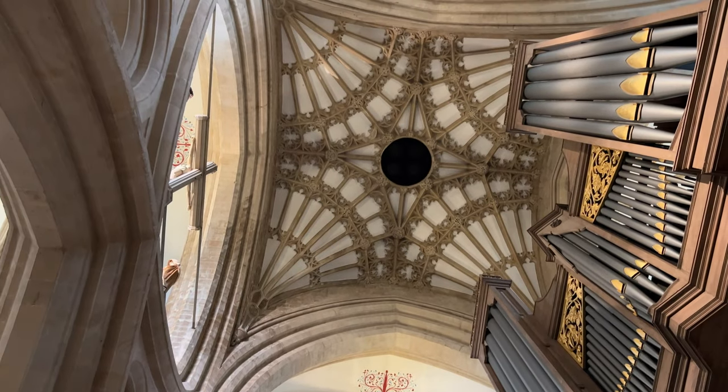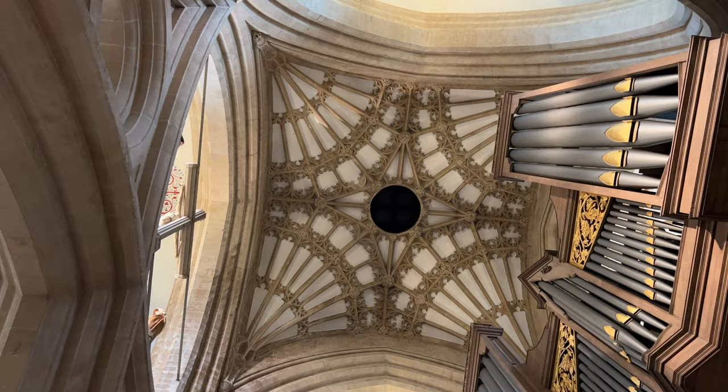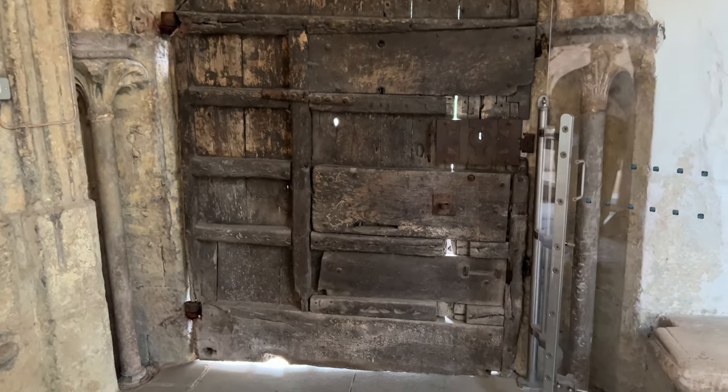In the center of the transept there's fan vaulting coming from each corner. And for anyone who's a fan of very old doors — like my friend Krista — you would love this beauty here at the cathedral. It looks absolutely ancient.